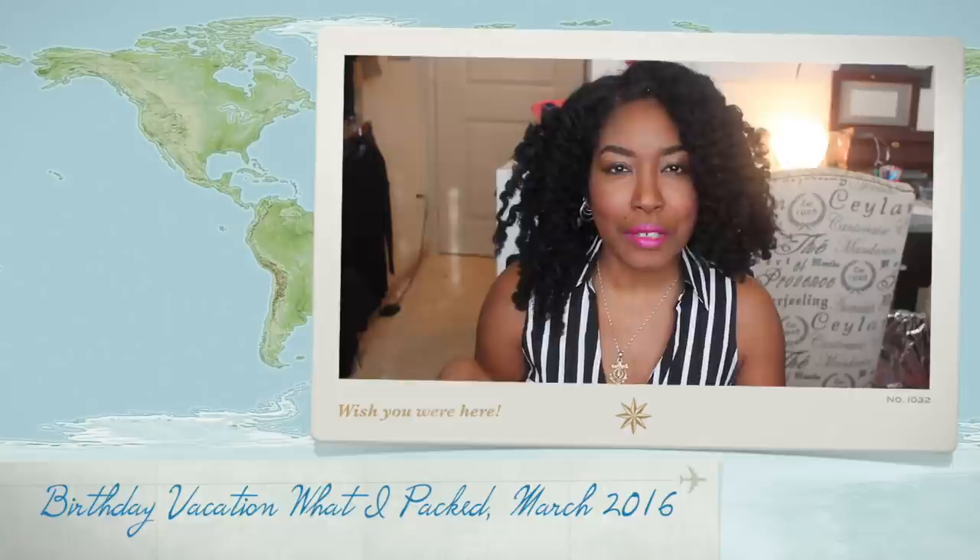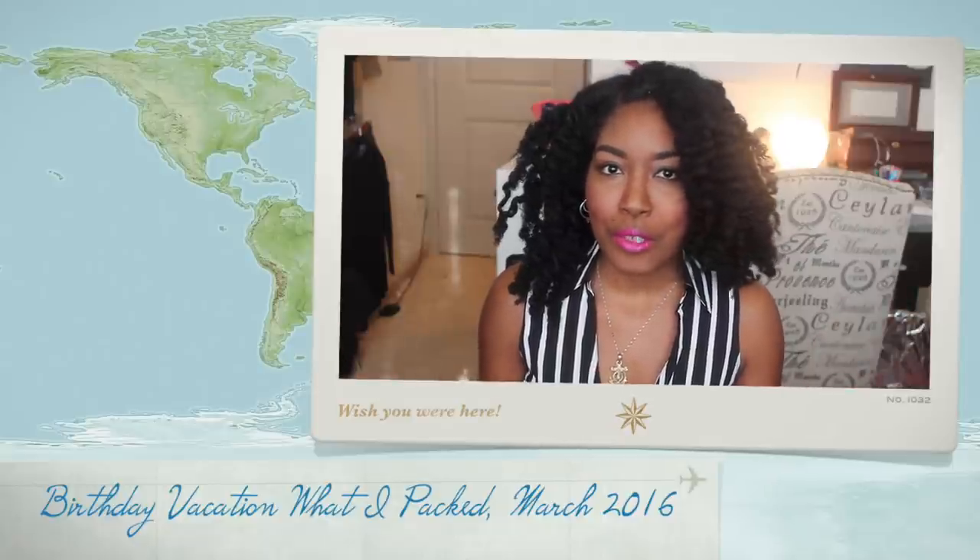Hey guys, today I have a different kind of video. My birthday was two weeks ago and I got to go on a quick little vacation in Orlando where we stayed at a really cool hotel. I wanted to share what I packed, so this is pretty much a haul video — I got a lot of this stuff for my birthday to wear that weekend, but it's a little different because it's about what I packed.